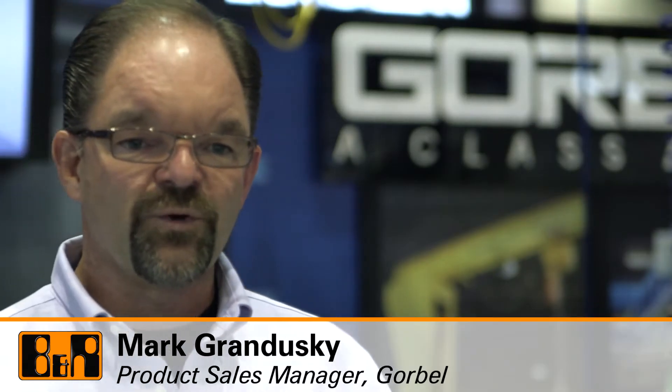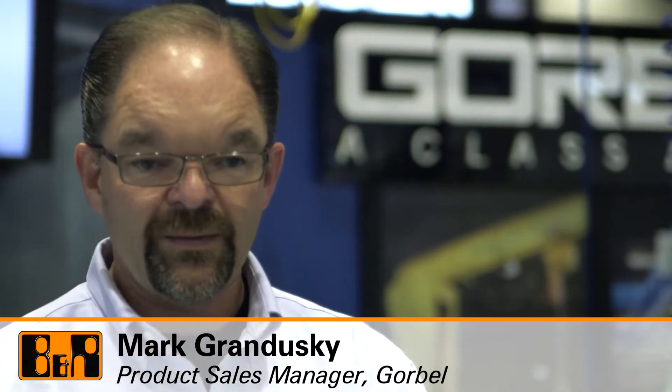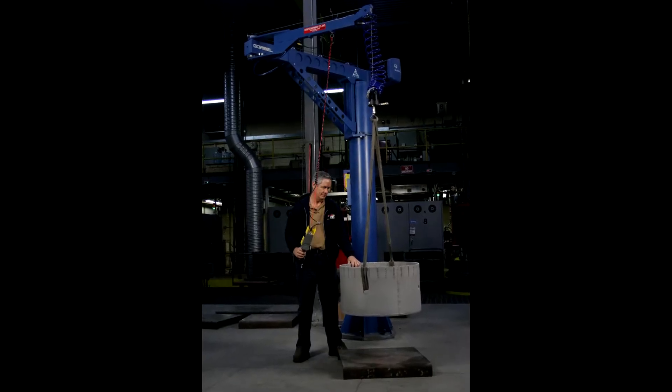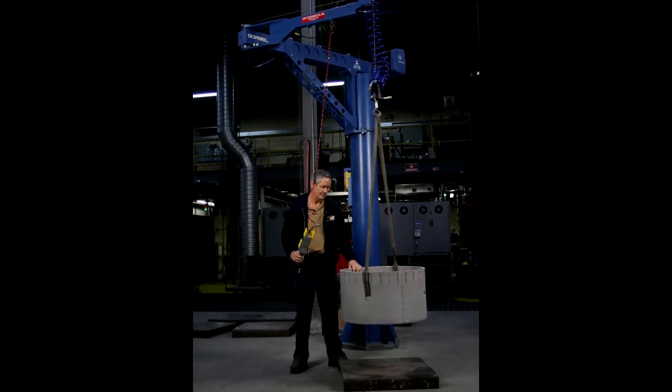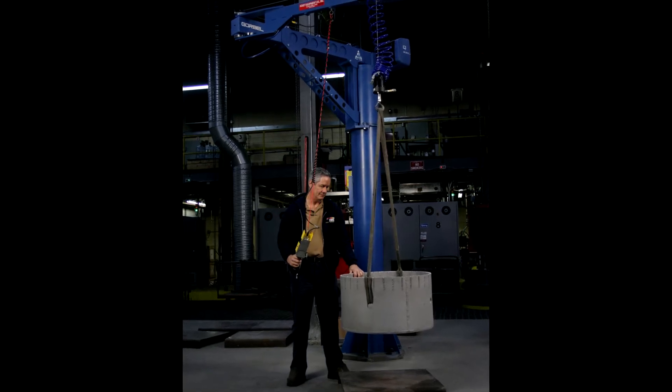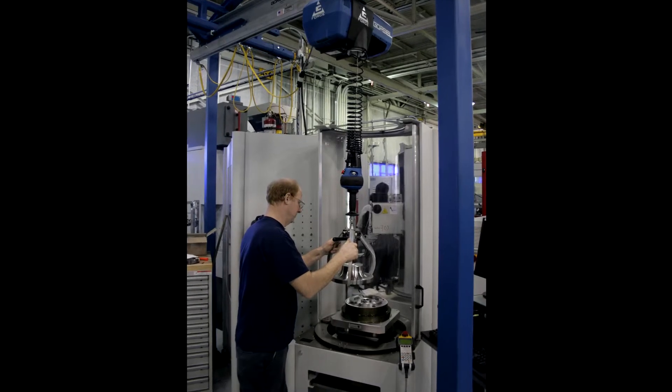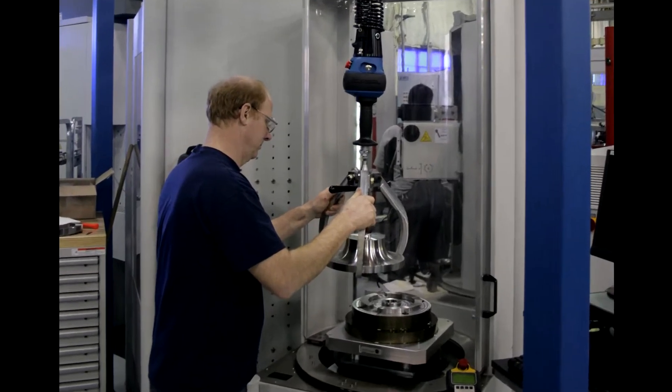Hi, I'm Mark Grandusky. I'm the GeForce product sales manager for Gorbel. Gorbel is a company that makes lives easier by helping people lift and move things very ergonomically, up to 4,000 pounds, with our light ergonomic rail and in conjunction with the GeForce and EasyArm product line, which are intelligent lift devices. They're all servo powered. Gorbel has been around since 1977 and we're the North American leading manufacturer in what we do.